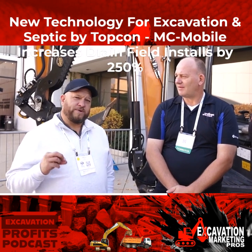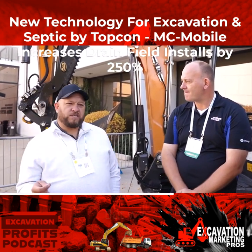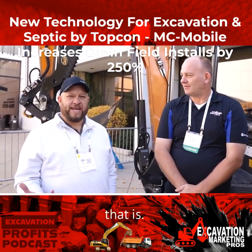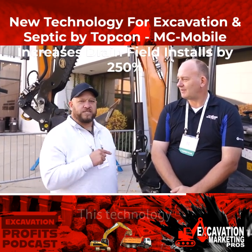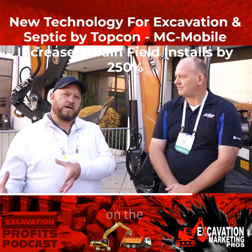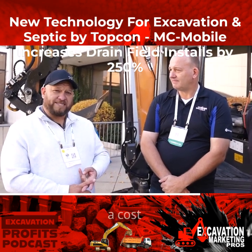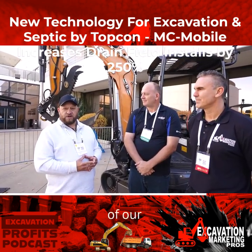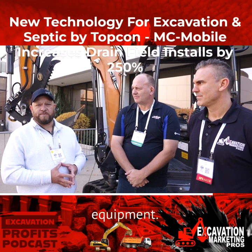We've spent 90% of our time with this product on installation, but we also specialize in drain field remediation. For those of you that don't know what that is, we have to fix 50 and 60-year-old drain fields. This technology allows our guys in the field to create and draft our own drawings on what we find in the ground, and for us it's priceless. What it does for our customers from a cost-saving standpoint is incredible. We intend every company that does installation in this country will be having this technology on their equipment. It's priceless.